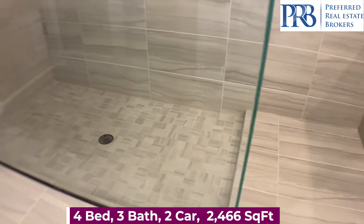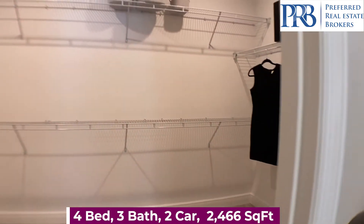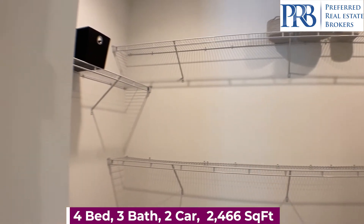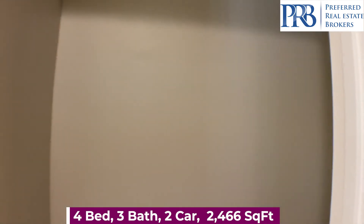If you need something now, there is an inventory home available in this floor plan and elevation, listed at $513,990. There have been some upgrades added to the home.